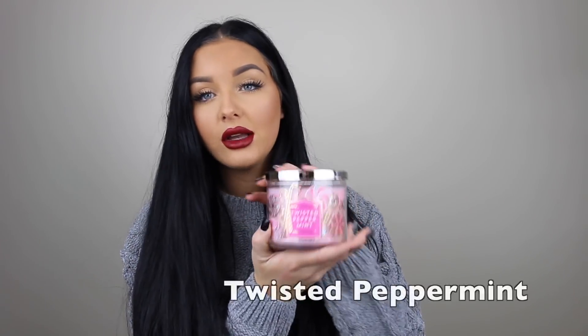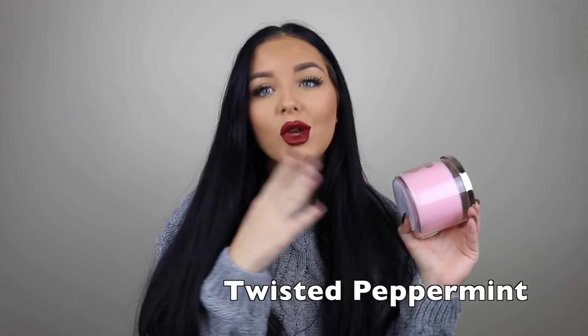Next one is Twisted Peppermint. Obviously we've got a trend going on — I like peppermint scented candles. I love candy canes. If you know me, if we are friends, you know I love candy canes. I eat candy canes 24/7 around the holiday season, so these are gonna come in handy.